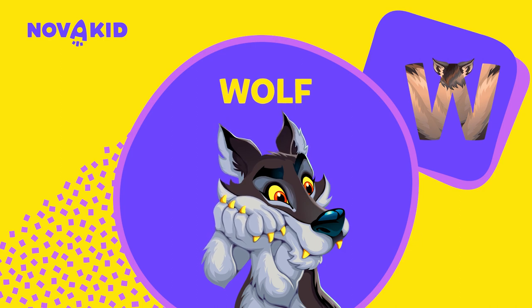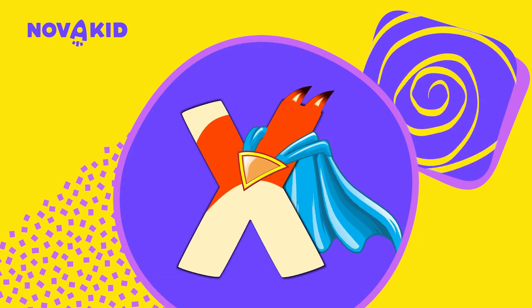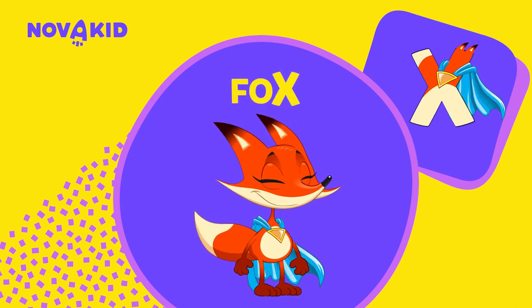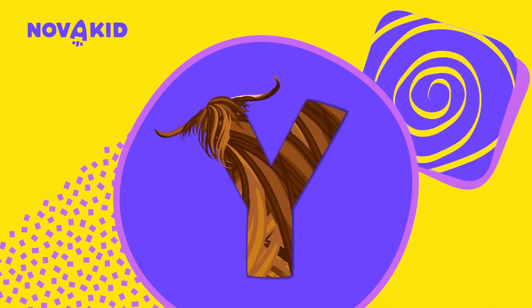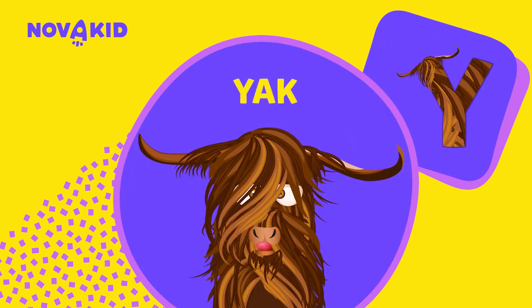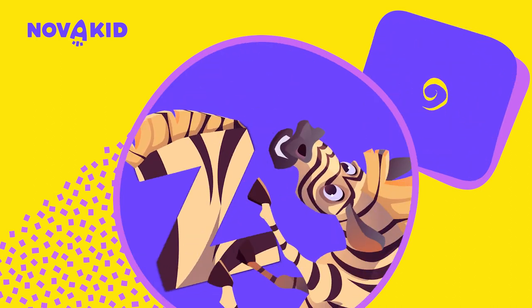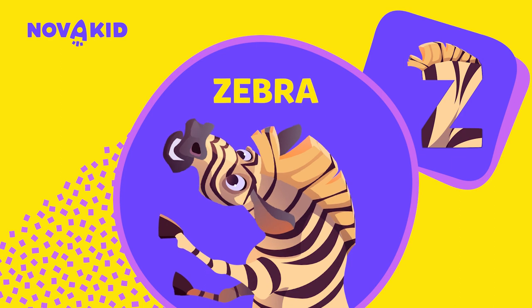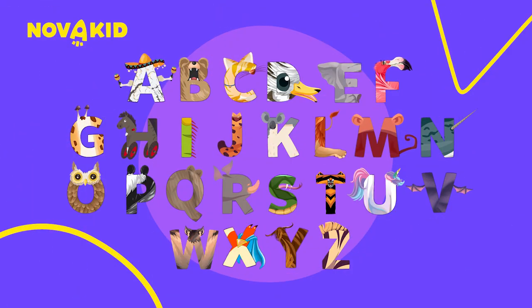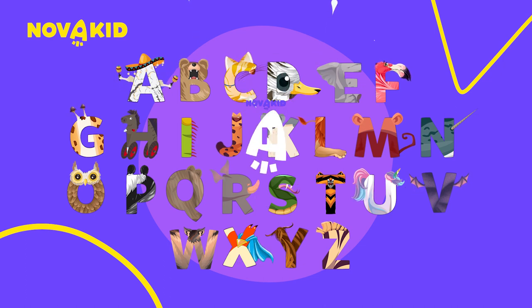V — V is for vampire bat. W — W is for wolf. X — X is for fox. Fox ends with an X. Y — Y is for yak. I think he needs a haircut! Z — Z is for zebra. Yay! Now you've learnt the alphabet and met animals and birds at the magical park. Great job!